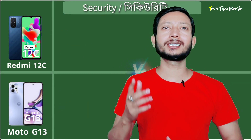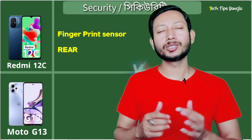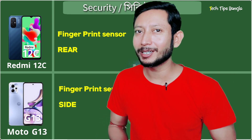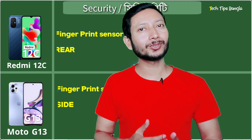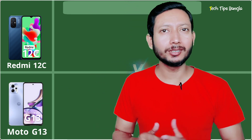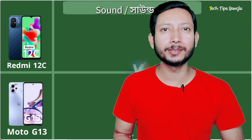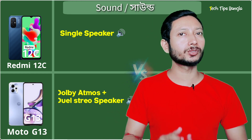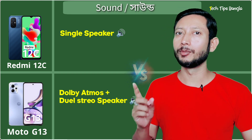The Redmi 12C keeps the fingerprint sensor on the rear. For audio, the Redmi 12C has a single speaker, while the Motorola G13 features Dolby Atmos dual speakers, making it the better choice for music lovers.